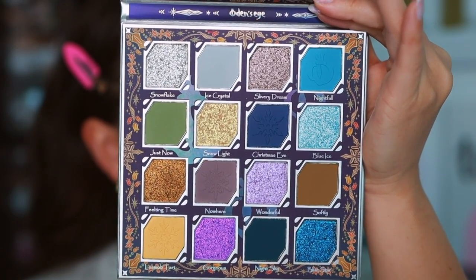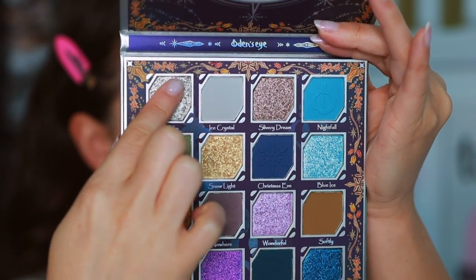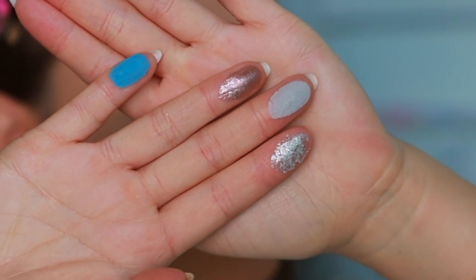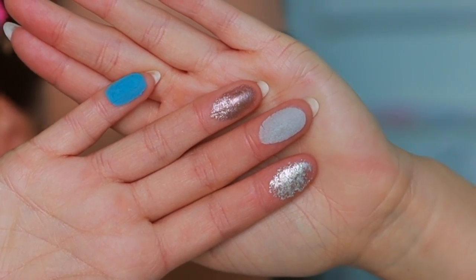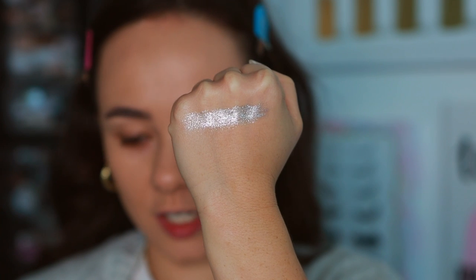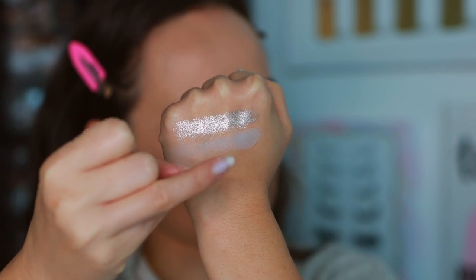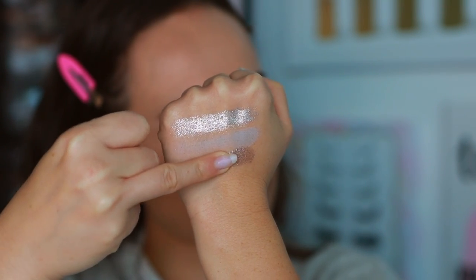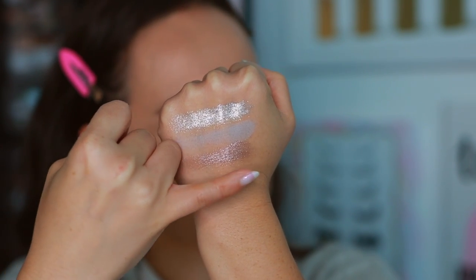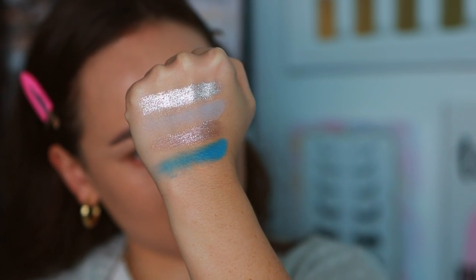This is the cooler-toned palette; the Merry Christmas is the warmer one. Let's swatch the top row: Snowflake, Ice Crystal, Silvery Dream, and Nightfall. Snowflake is a super reflective silvery shade, perfect for this palette. Ice Crystal is a matte light gray. Silvery Dream is a darker silver with a bit more gray in it. Nightfall is a matte blue — pretty vibrant. Just these four shades together could make a look.